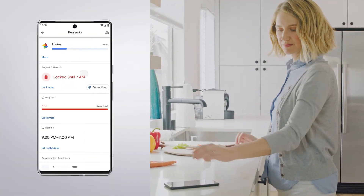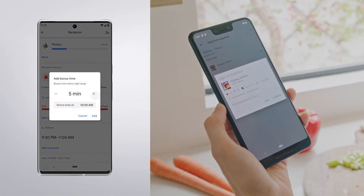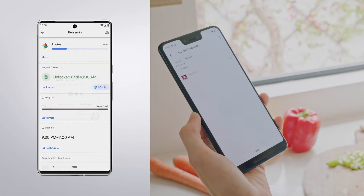With Family Link, getting my parents' permission to get even more apps, books, and movies from the Google Play Store is so easy.